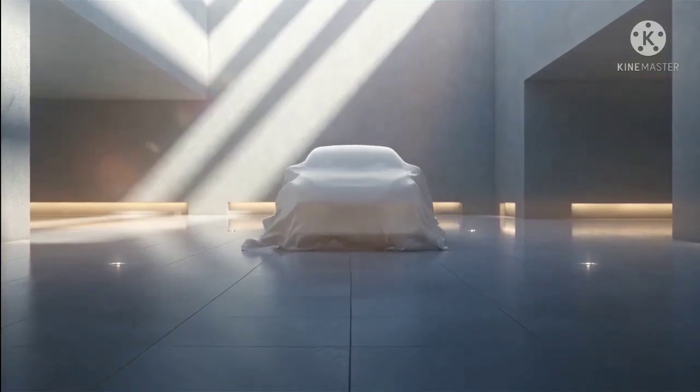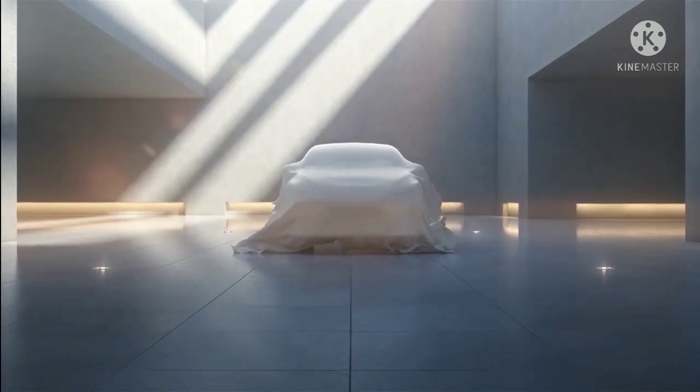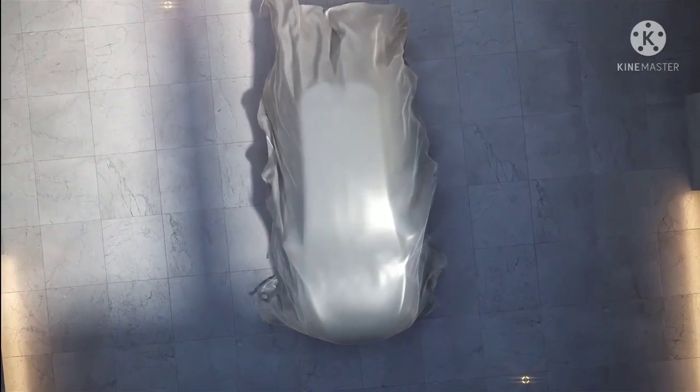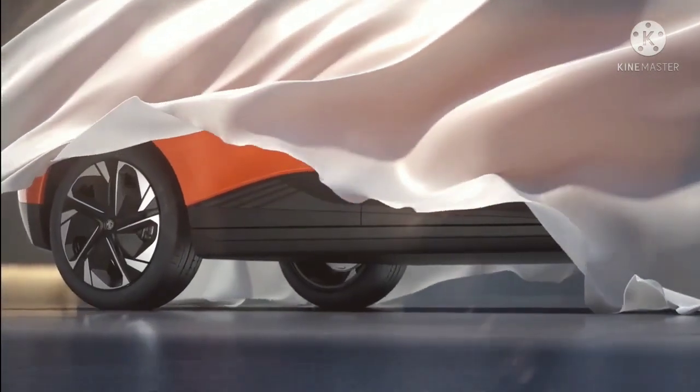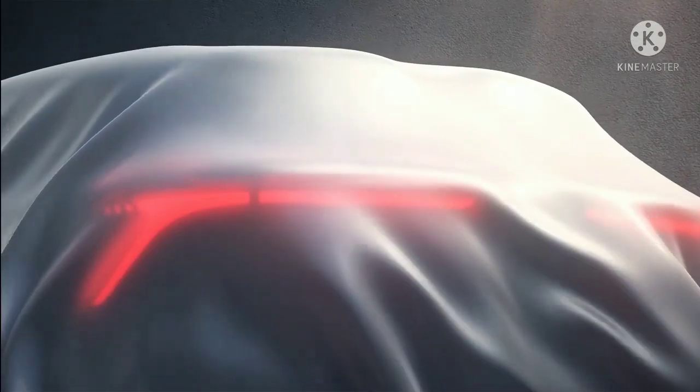The social media post also mentions this upcoming electric car will measure 4300 mm in length, which puts it in the same league as the Hyundai Creta and Kia Seltos. It is in fact 14 mm shorter than the current ZS EV.